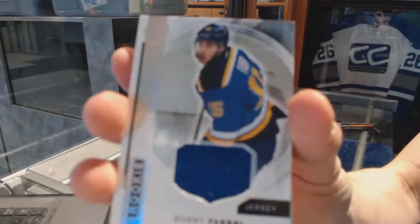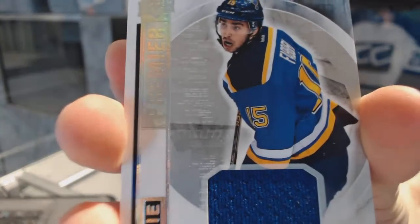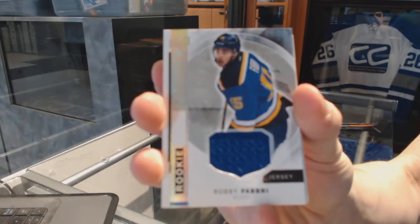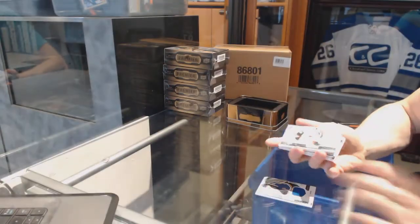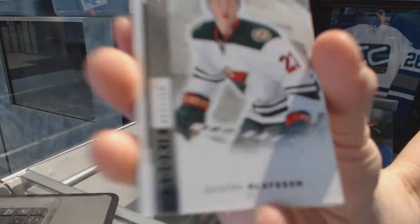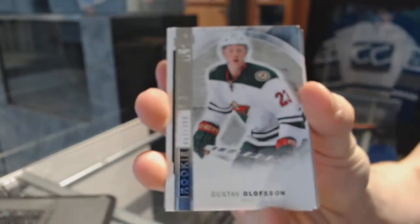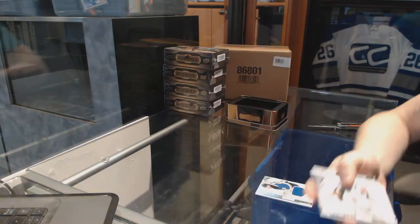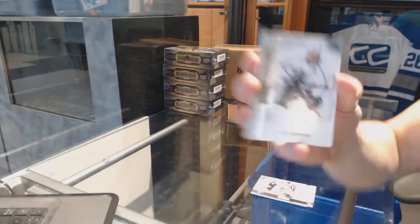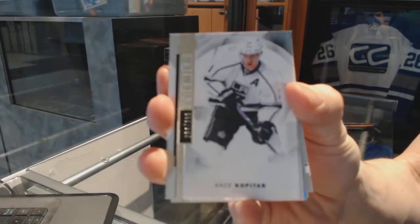We start with a rookie jersey for the St. Louis Blues, Robbie Fabry. We've got a base rookie, number 399, for the Minnesota Wild, Gustav Olofsson. We've got a base card, number 399, for the LA Kings, Andrzej Kopitar.